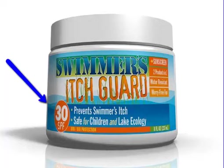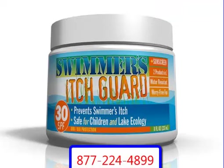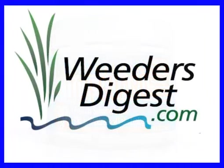This will take care of both. It's a safe product. Be sure to get in touch with us — we'll tell you all about it. If you need more information, you can go to SwimmersItch.us. That's SwimmersItch.us, or give us a call at 877-224-4899. Learn more about the Swimmer's Itch Guard — we can get it shipped out to you today and save your summer.